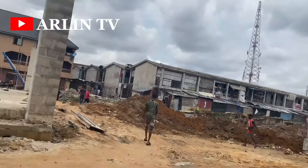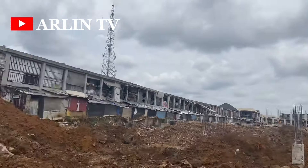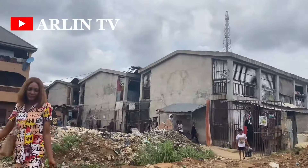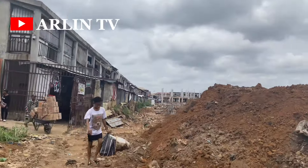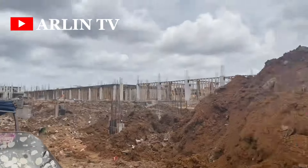They move it section by section — as they move each session, they demolish that part and take it bit by bit. Some parts still haven't had their foundation laid yet. There was a very serious refuse dump around here, so they are still clearing it out. You can see around that area it's still very much there, but they're working to pack out all the debris around this place.